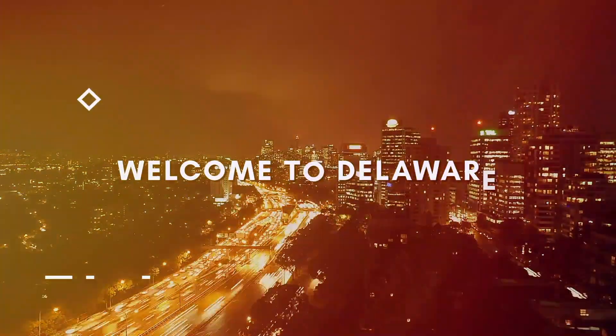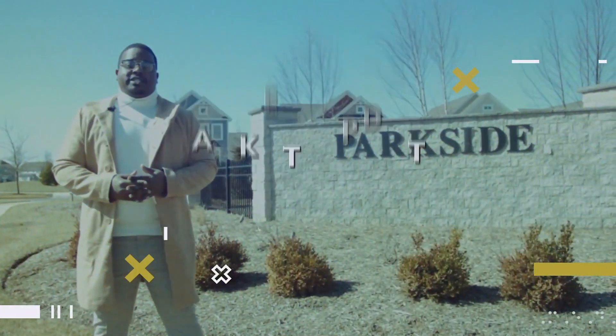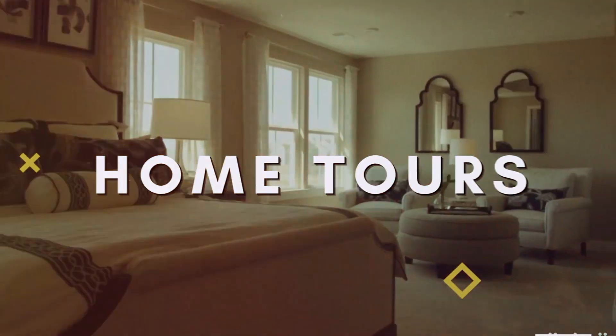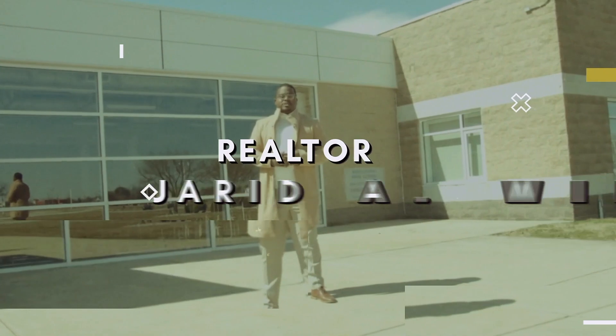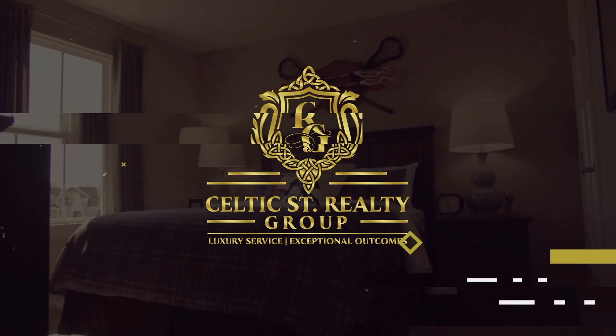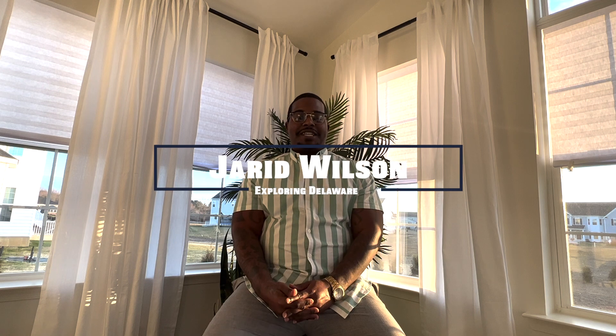The cost of living in Delaware? Let's talk about it. Hello everyone and welcome to our channel. My name is Jared Wilson, licensed realtor here in the state of Delaware, and this is Exploring Delaware, where we discuss all things real estate.